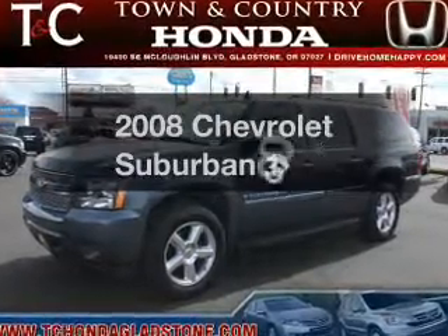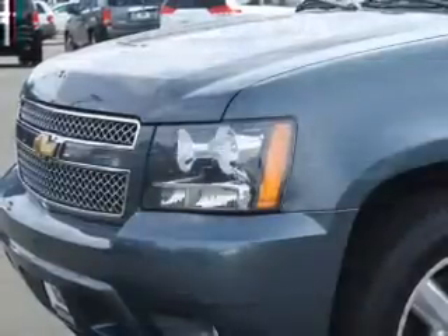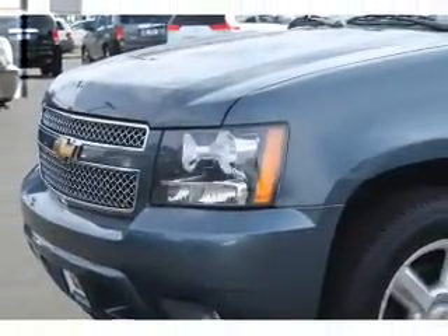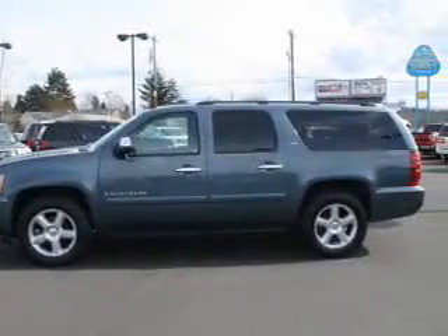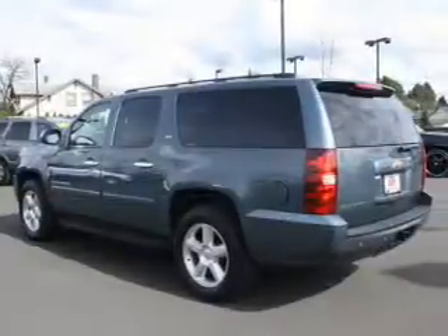The 2008 Chevrolet Suburban. If you're looking for a first-rate auto, this one could be yours today. The powertrain includes four-wheel drive with a powerful eight-cylinder engine connected to a smooth-shifting automatic transmission. The anti-lock braking system will help deliver you safely to your destination.